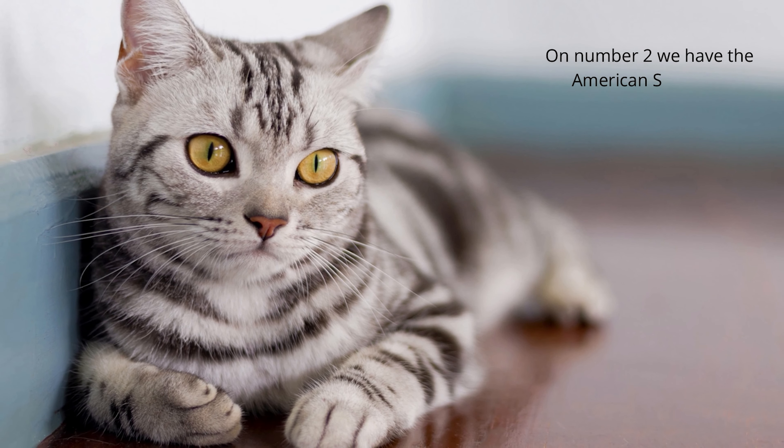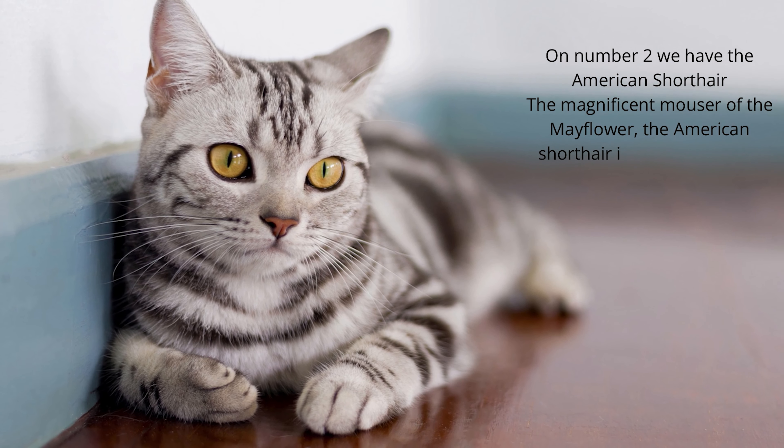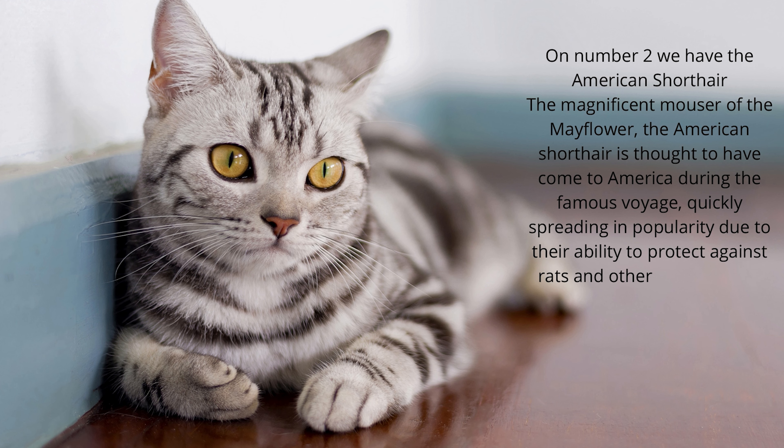On number two we have the American Shorthair — the magnificent mouser of the Mayflower. The American Shorthair is thought to have come to America during the famous voyage, quickly spreading in popularity due to their ability to protect against rats and other pests.